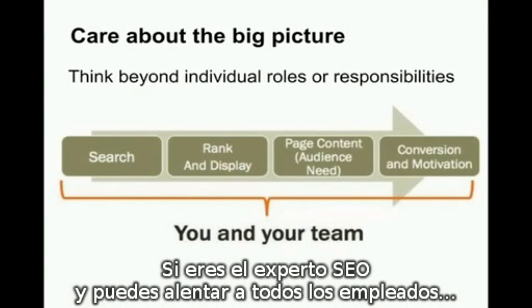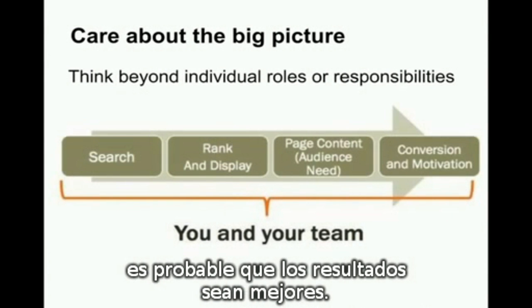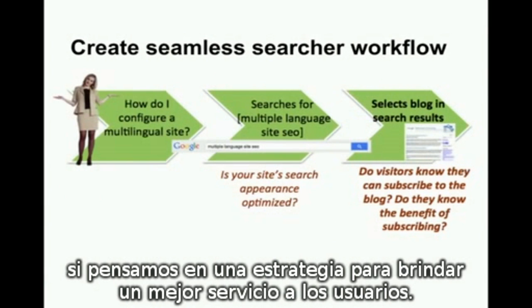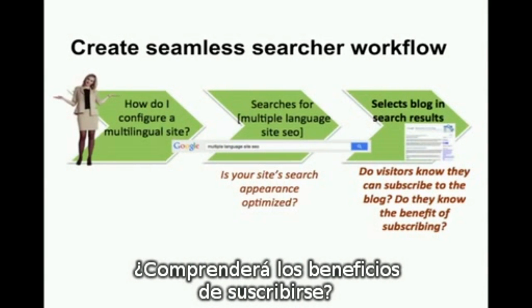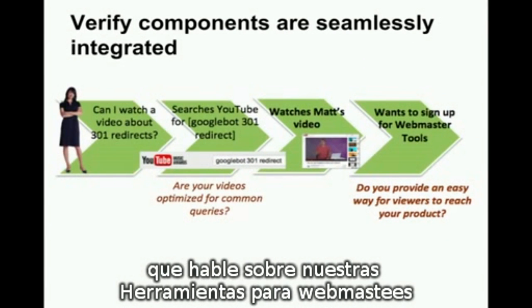If you're the SEO, if you can encourage every employee to remember the big picture, it's likely the size of the pie will increase. Getting back to my company, my Webmaster Central team will be most effective if we figure out a strategy to best serve users. For example, if a searcher comes to our blog, can they see how to subscribe to the blog if they're interested? Will they understand the benefit of subscribing? Outside of the blog, if a user is watching a video on our YouTube channel that talks about Webmaster Tools, can they see how to sign up?